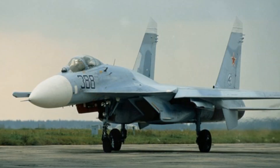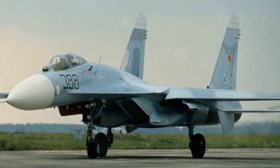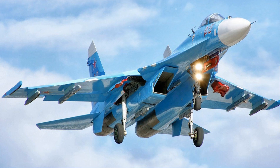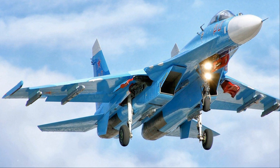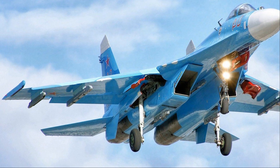What powers this airborne titan? It's the mighty Liulka AL-31F turbofans — a pair of engines that are the beating heart of the Su-27. These powerful turbofans are the reason why this fighter jet can take to the skies with such raw power and grace.